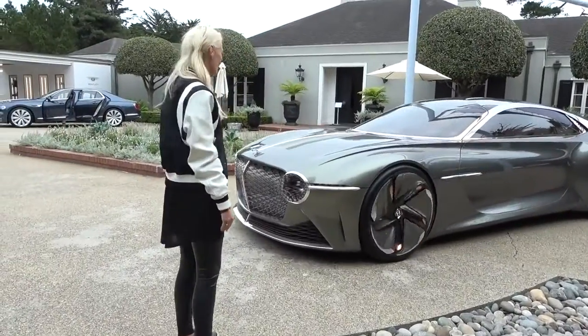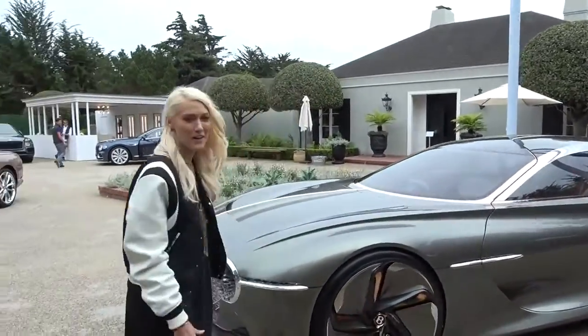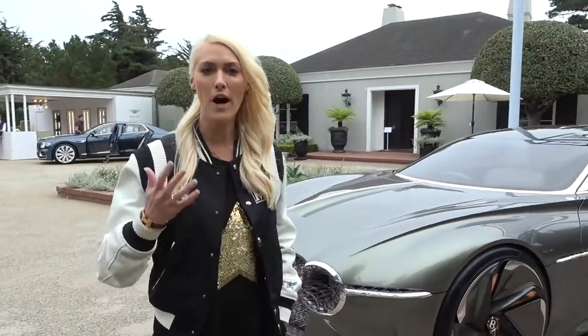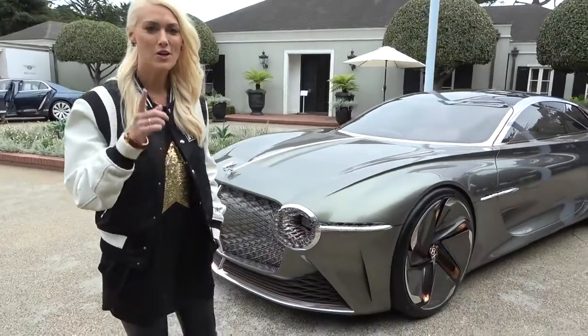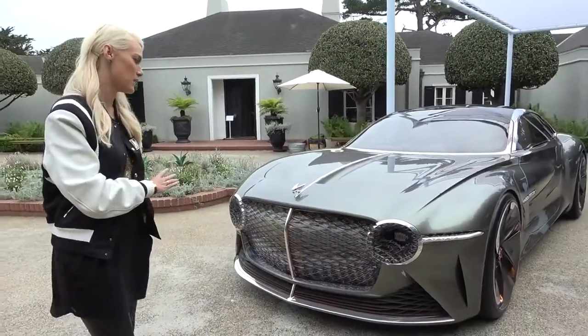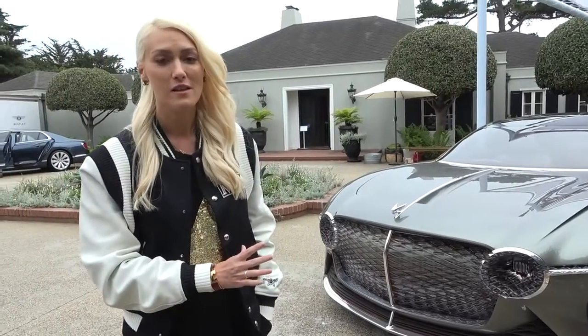Look at this! Okay guys, this is the Bentley EXP 100 GT concept car. I'm gonna take you around this beauty because the features on this are something you've never seen before. What's up, it's SupercarBlondie. We've got so many amazing cars coming out.